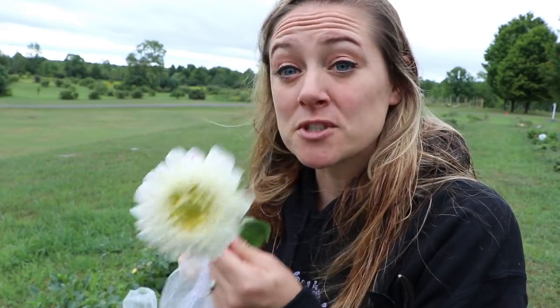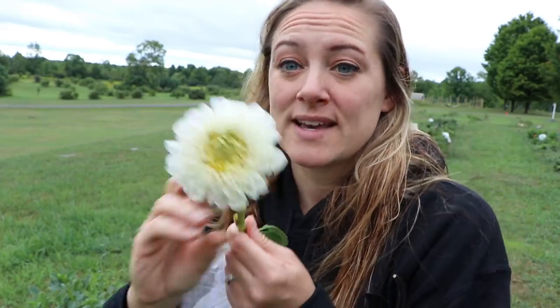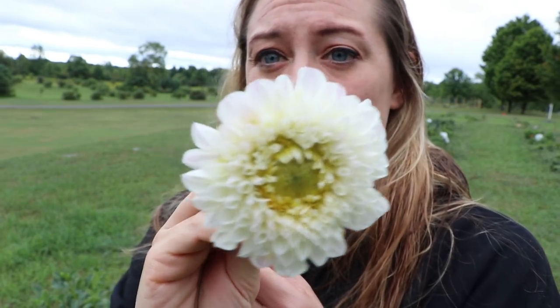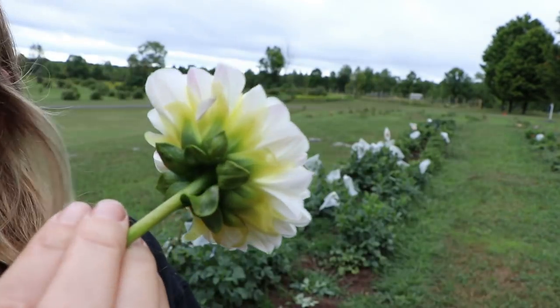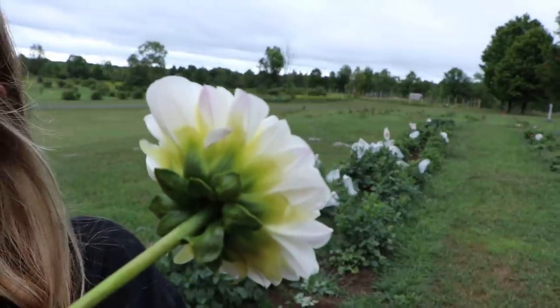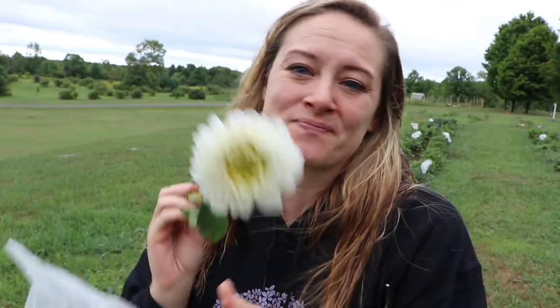This is actually a Pink Pearl dahlia but it's almost purely white — it's gorgeous. The only evidence that it's a Pink Pearl is on the backside. There is a tiny smidge of a pinky lavender stripe on the back. I love when they do this.